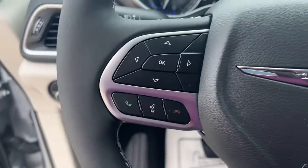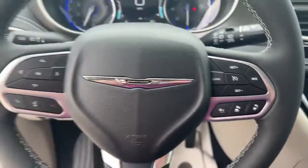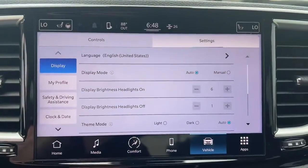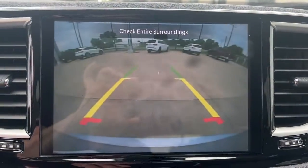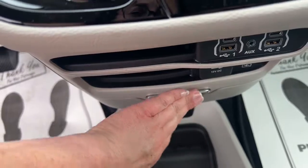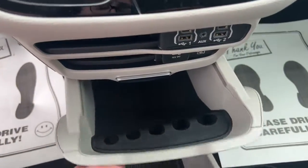The following are some of this vehicle's highlighted options: keyless entry, adaptive cruise control, power liftgate, fog lamps, backup camera, electronic stability control, third row seat, aluminum wheels, dual zone AC, and heated front seats.